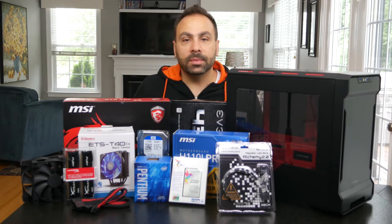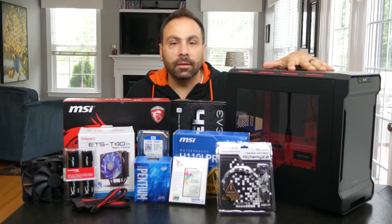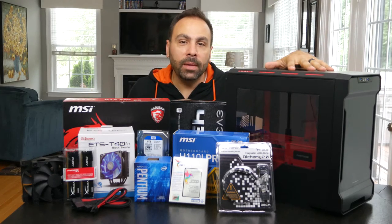What's up everybody? Brian here with BPS Customs, and today we're going to build Client Build 40 inside this — the Phanteks Enthoo Evolve Mini ITX chassis.